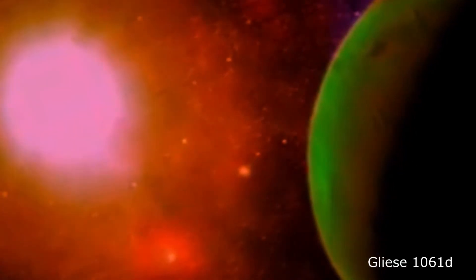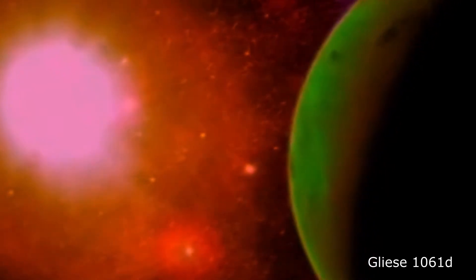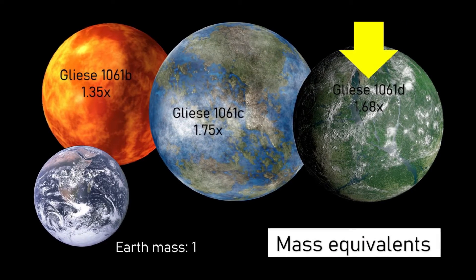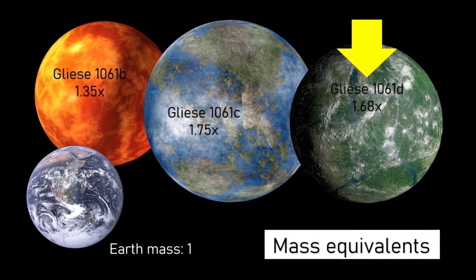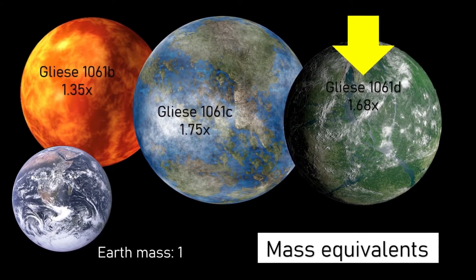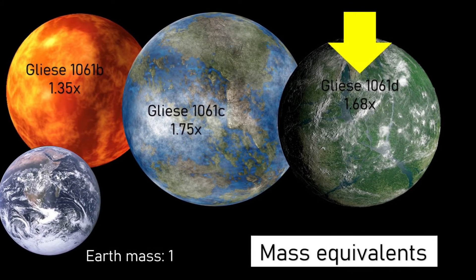These worlds are truly fascinating. Within an orbital period of around 13 days, Gliese 1061d is perhaps even more interesting regarding potential habitability. With a mass of around 1.7 times that of the Earth, Gliese 1061d receives a similar amount of energy as the Earth receives from the Sun, and consequently it lies fully within the liquid water habitable zone of the star, and has a similar equilibrium temperature to Earth.